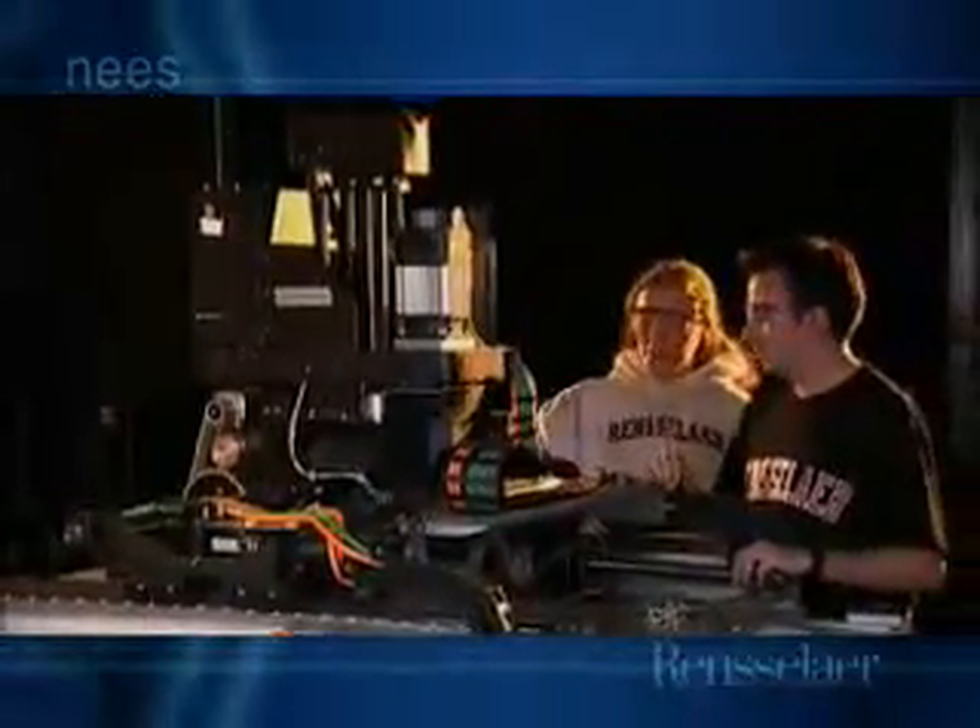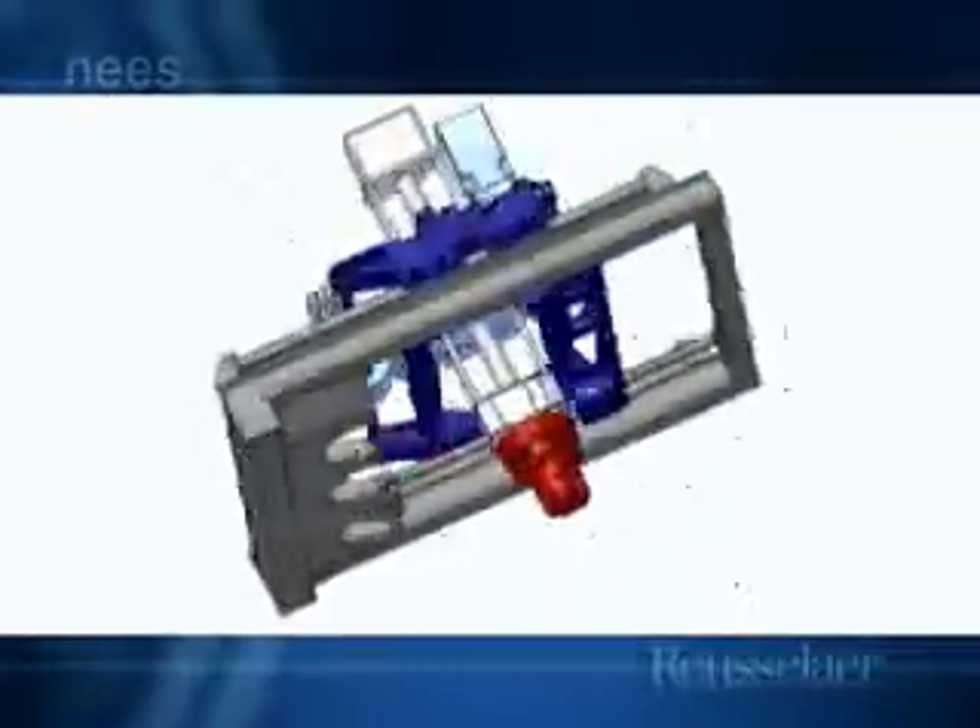Operations are performed while the centrifuge is spinning in order to duplicate the forces and stresses in a centrifuge model. This requires a state-of-the-art robot. Pile foundations and other foundations can be driven into the soil, excavations can be made, and various loadings can be imposed on models, all while the centrifuge is spinning.